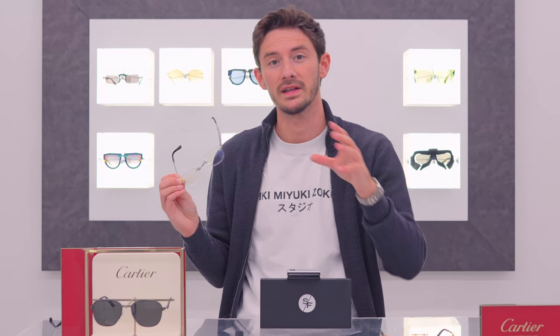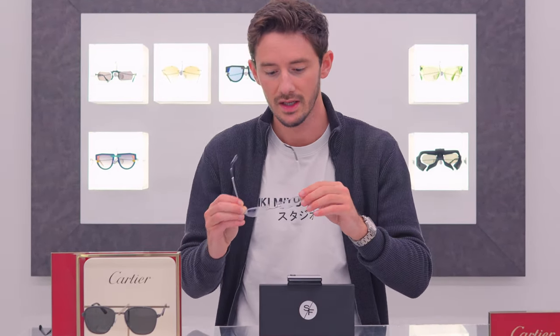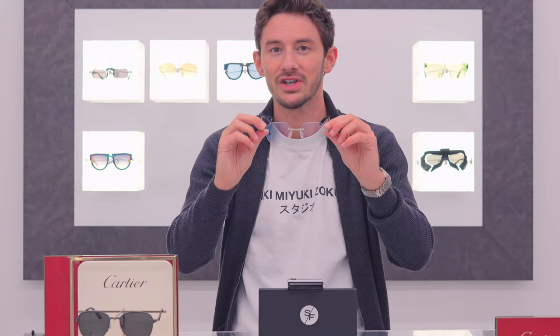Usually when Cartier release eyewear models they put a really ordinary, standard shape in the frames because they know collectors like to customize them. For once, I think you could keep this shape as it is and it looks absolutely tremendous. What do you think about the shape? Leave that in the comments below — this is definitely new territory for Cartier.